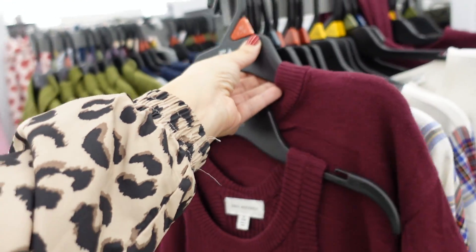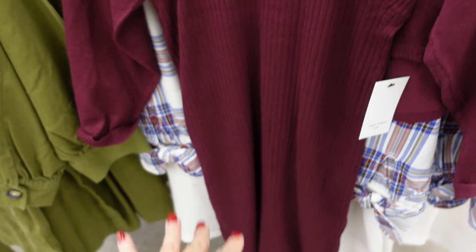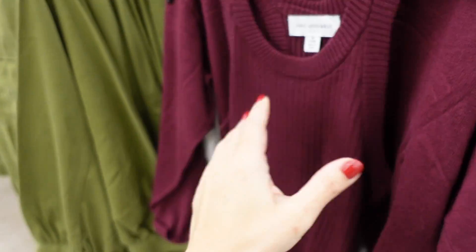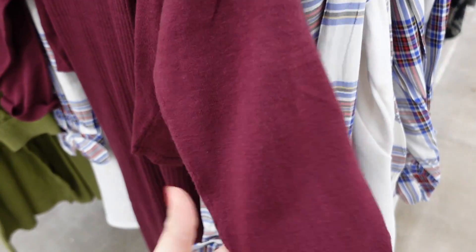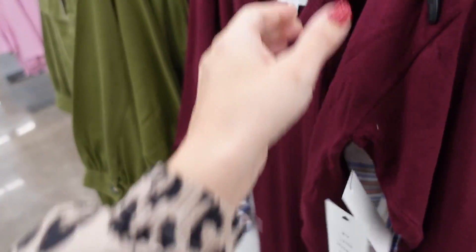Also seeing this sweater set from Free Assembly — a ribbed dress with a higher neckline, fitted through the body with little slits on the side. The little topper has a higher neckline with no cutout for a cropped look and is three-quarter sleeve. The two pieces are $28.